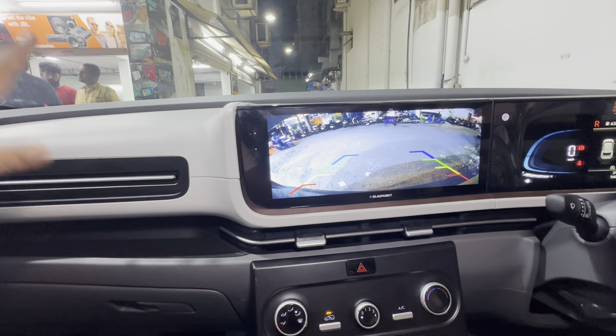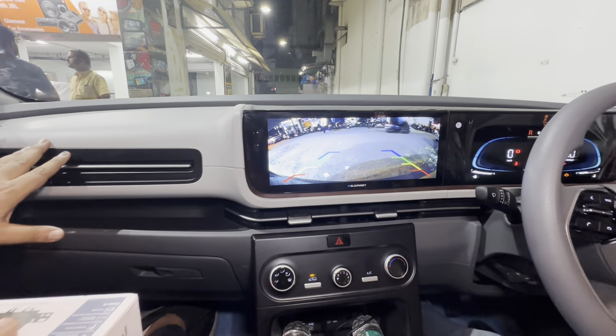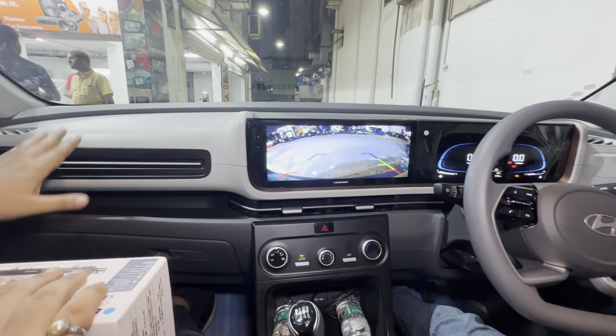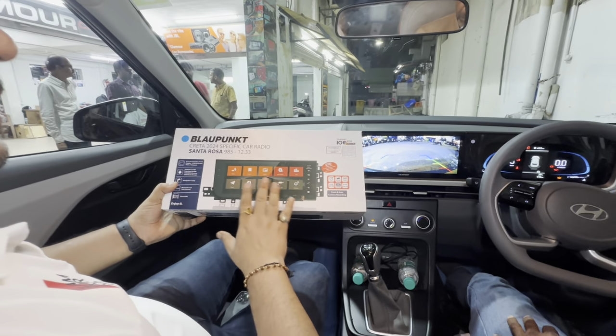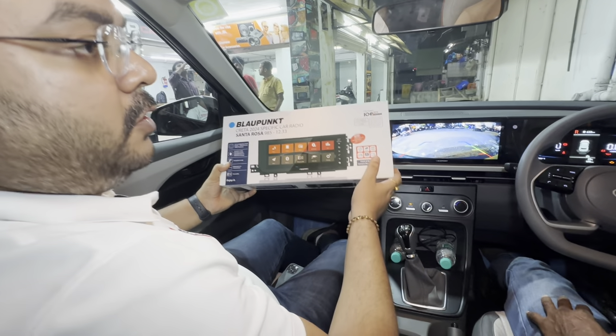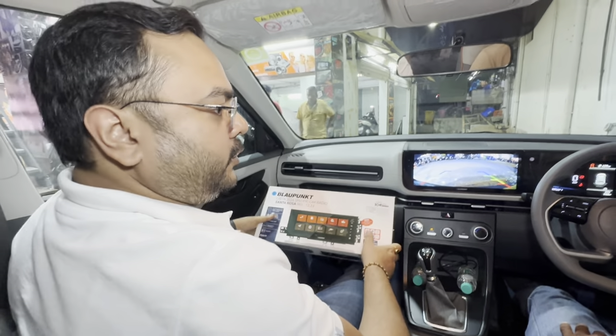The customer came in the afternoon today and we have just completed all the accessories for this car, and he is leaving for his hometown now. So if you have any query for your Krita car for these kinds of systems, you can contact us at Glamour Car Accessories, Kormangla, Bangalore. Thank you.